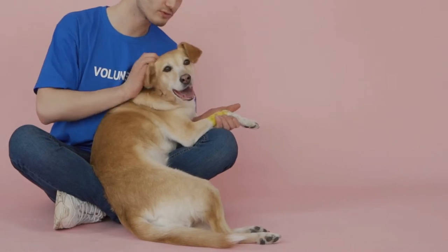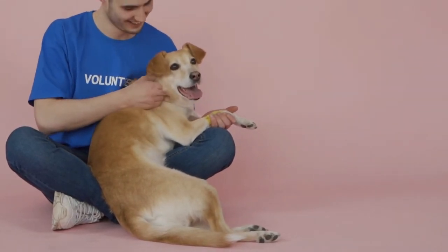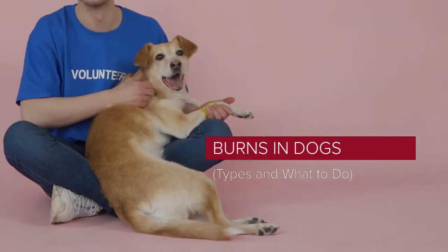It is a pleasure that you are with me again. I hope you and your pet are well. Today we will talk about burns in dogs: types and what to do. Let's start.